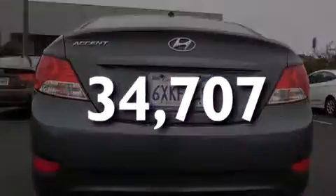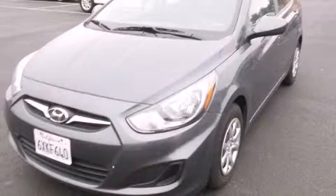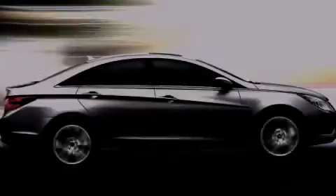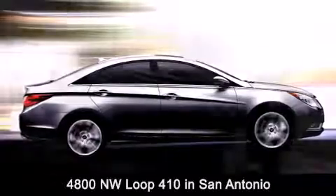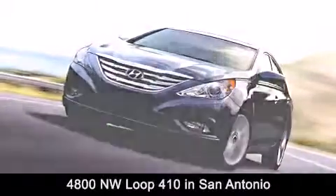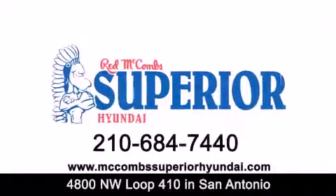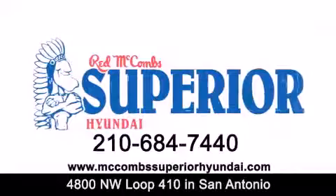We hope you found this video informative. Please contact us today. Red McCombs Superior Hyundai is located at 4800 Northwest Loop 410 in San Antonio. Contact us today to find out about our specials or visit us at McCombsSuperiorHyundai.com. Red McCombs Superior Hyundai — when you deal with Red, the deal gets done.